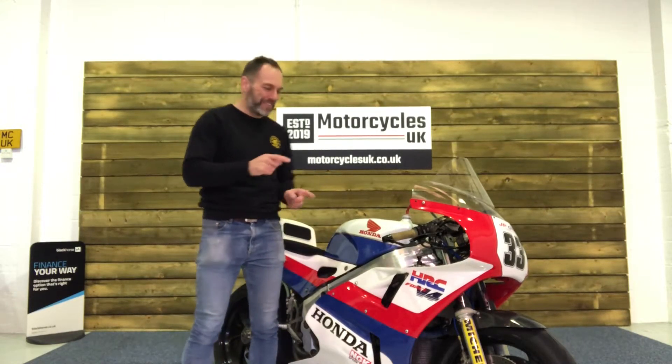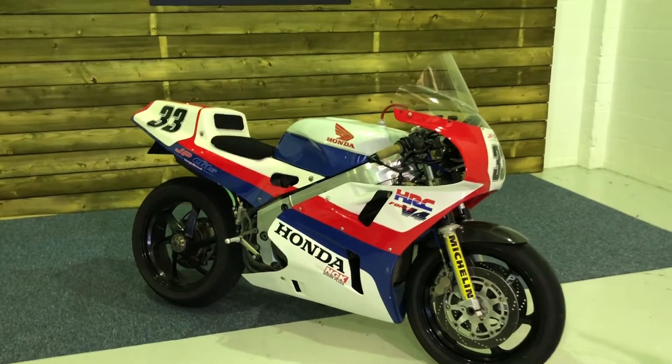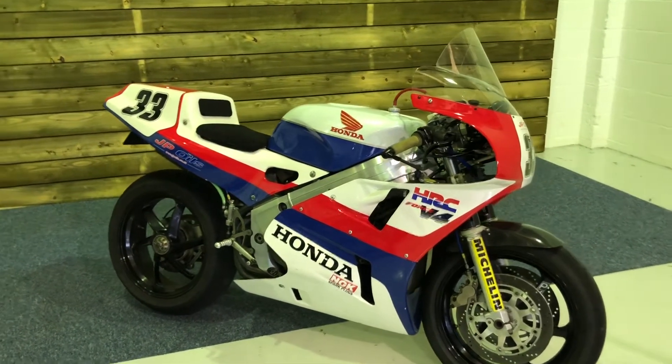Hi and welcome to Motorcycles UK. Today I'm going to show you a short video on this very special Honda VFR 750R RC30. Here we have a Honda VFR 750R RC30. This is a road registered track bike — it's a 1989 on an F plate.